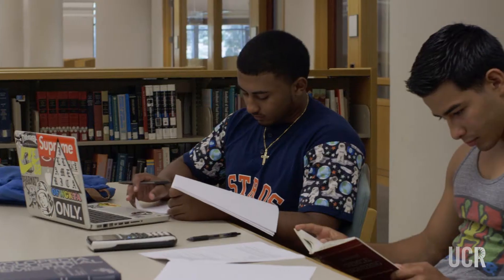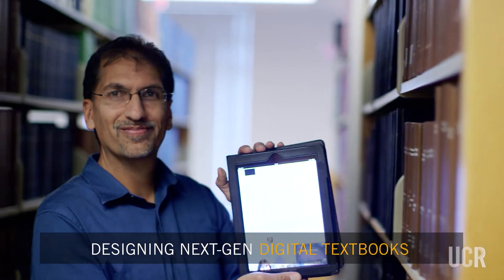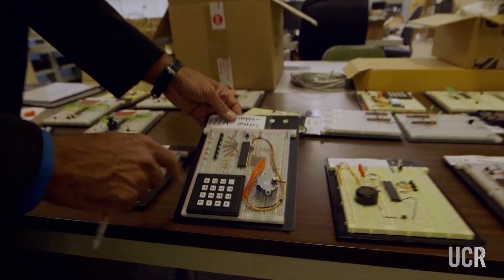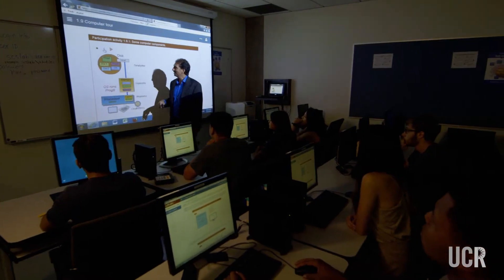People learn by doing, and education is moving in the direction of more interactions, whether it's interactions with a computer or interactions with each other. So building an interactive textbook or interactive learning material requires not only good content but a really good platform. We just happen to be computer scientists, and so we're able to build the software platform using state-of-the-art technology so that the student experience is really clean and seamless, just like they're used to on commercial websites.